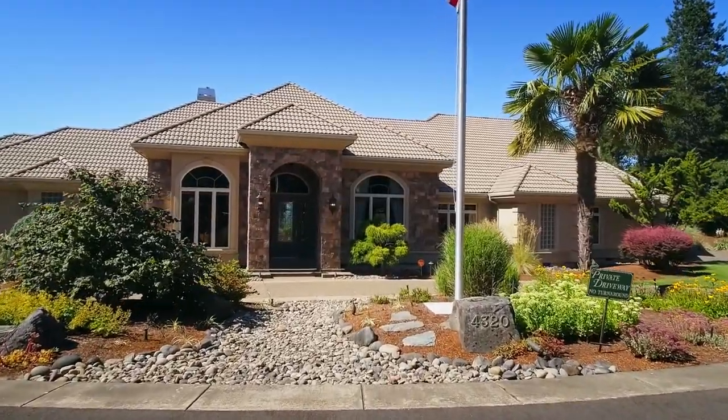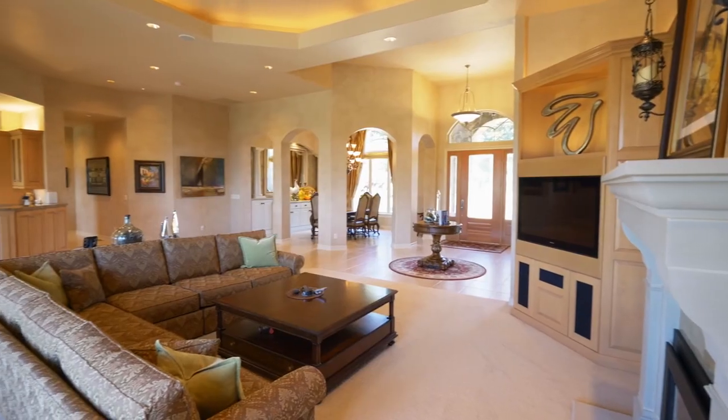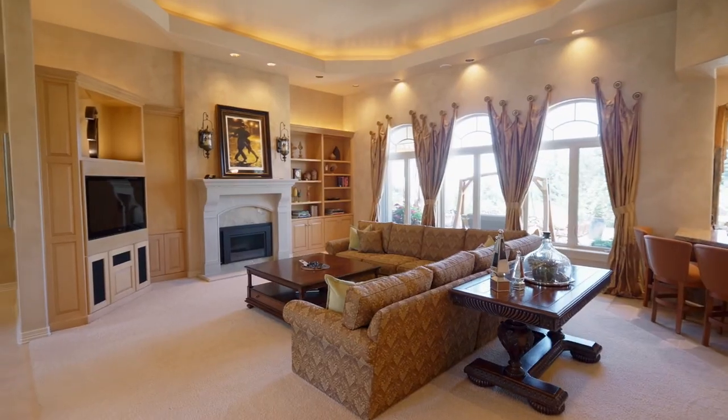Heading inside, you'll discover a beautifully designed interior with tray ceilings, built-ins, recessed lighting, and walls of windows.